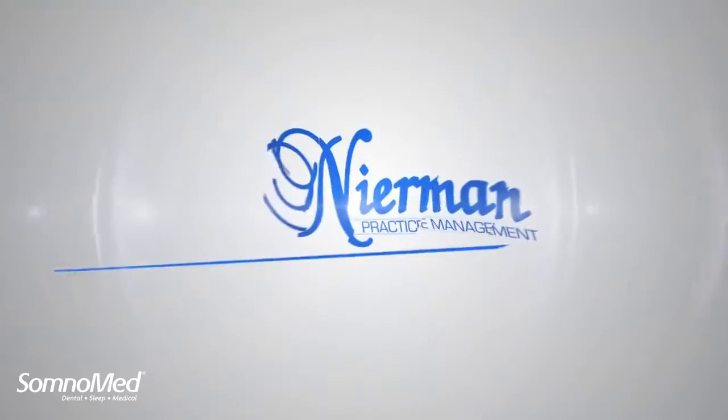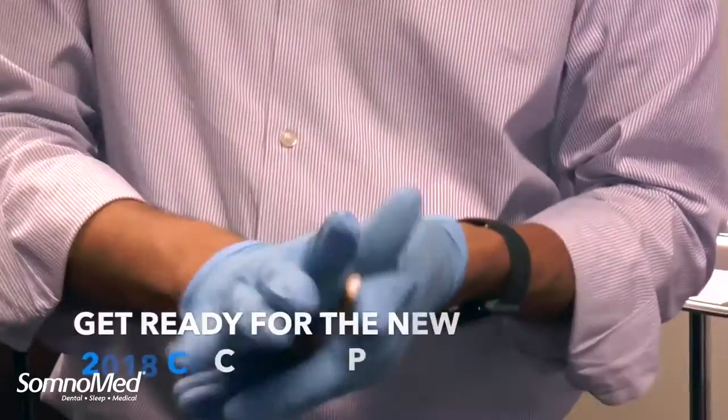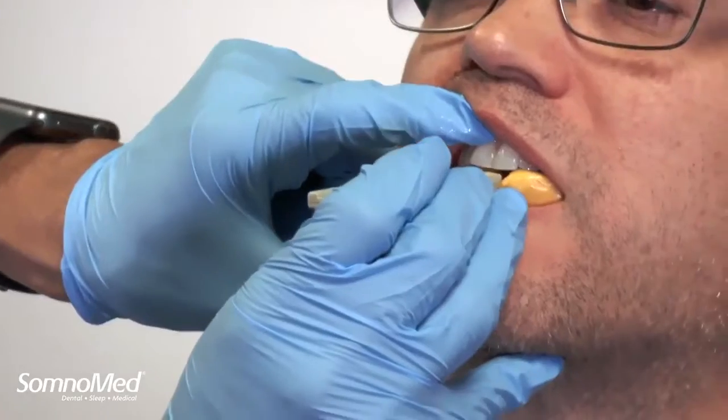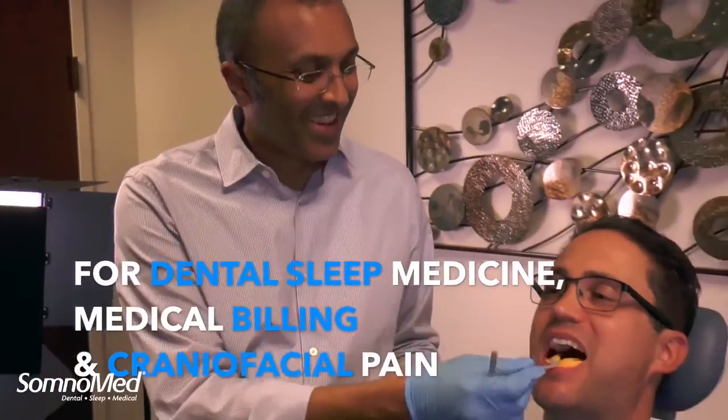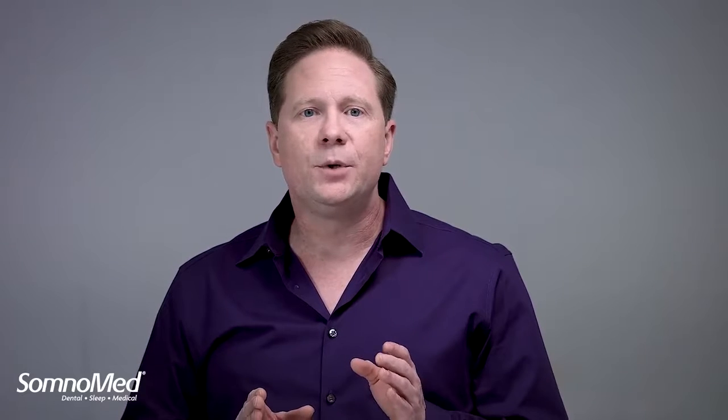Somnamed has partnered with Nearman Practice Management and with Sleep Group Solutions, who are hosting education events throughout the year in locations from the East to the West Coast. Additionally, we have some offers for Somnamed customers that our education partners have given us. Select the Education link below to explore how you and your team can take advantage of educational opportunities that fit your schedule and optimize your time.